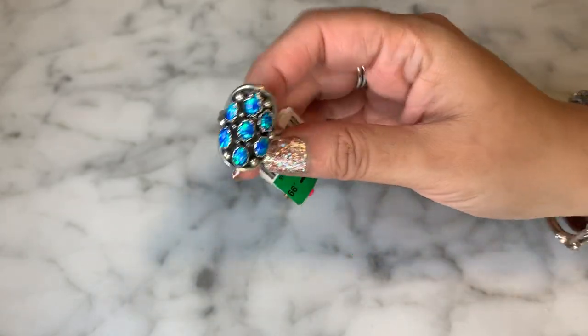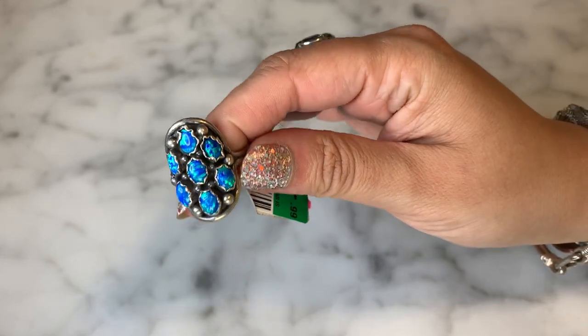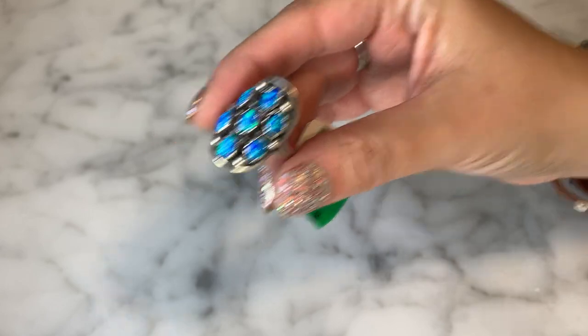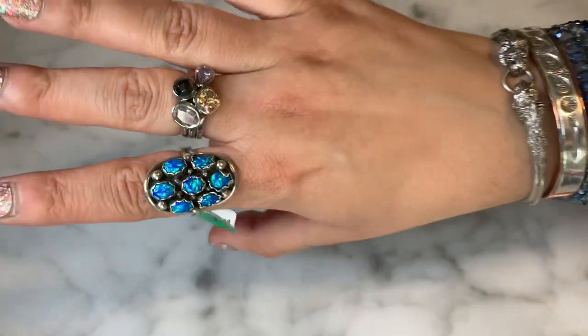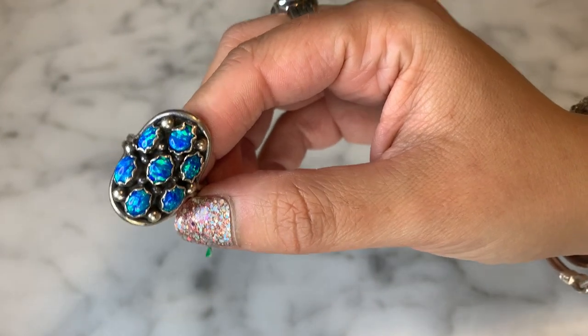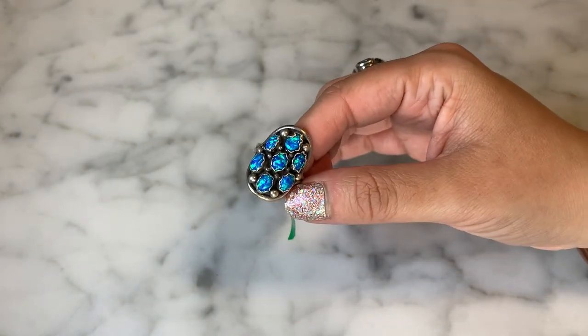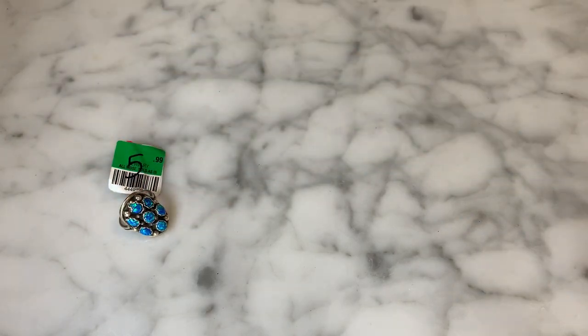This is the first item I picked up and I was really excited about it. You all know I have a soft spot for Native American jewelry. This is a big, substantial piece — it's got faux opals in it, just gorgeous settings. It's marked $5.99 and it is signed on the back — it says Denny, Denny Sterling. I was so tickled to find this. It just makes a statement; really really great and such a bargain price.